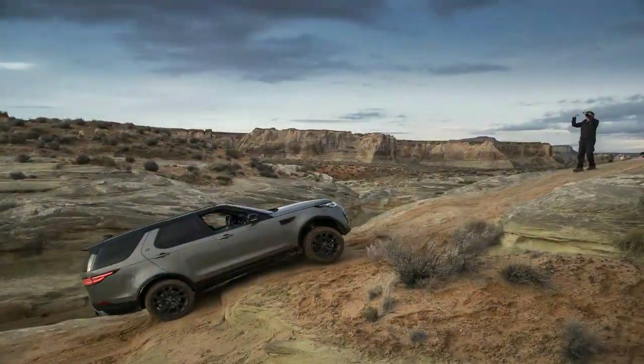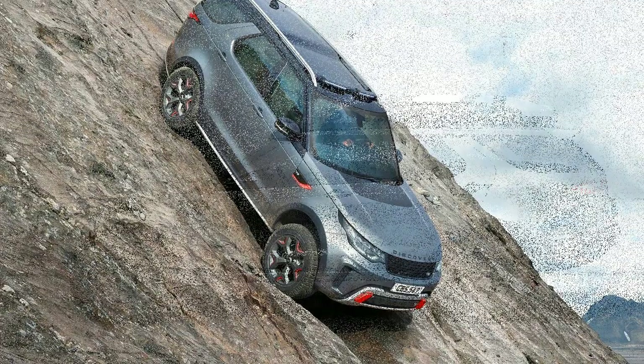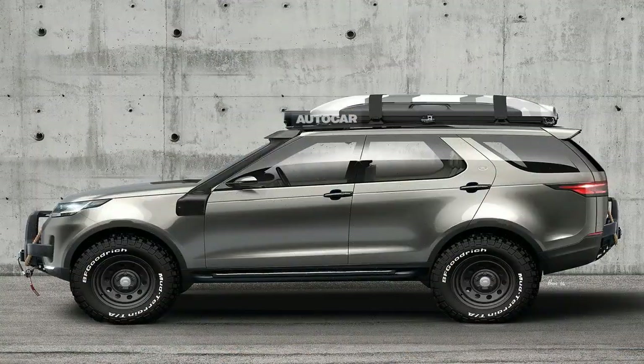Land Rover has announced a new addition to the Discovery range, the SVX SUV, at the Frankfurt Motor Show 2017. It will sit alongside the SVR and SV Autobiography in the Special Vehicle Operations portfolio.